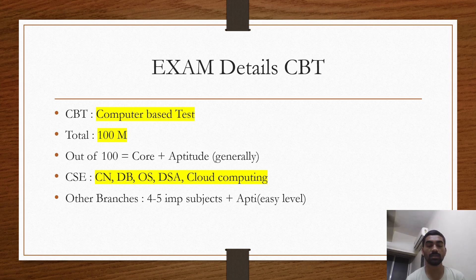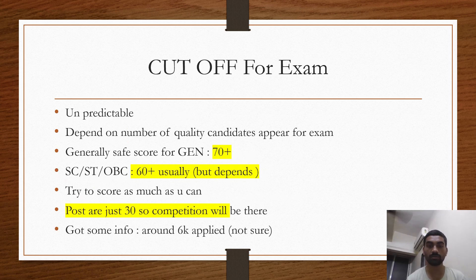I've received a lot of queries about interviews — I'll make a separate video for that, where I'll explain my experience of the BEL interview for the post of Deputy Engineer. For other branches, four to five important subjects apply. Competition will be there since there are only 30 posts total. I got information from a candidate on Telegram that around 6,000 people have applied — I can't verify the source, but that's the number mentioned.